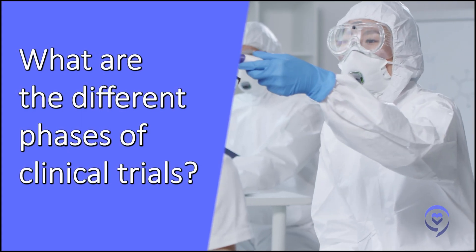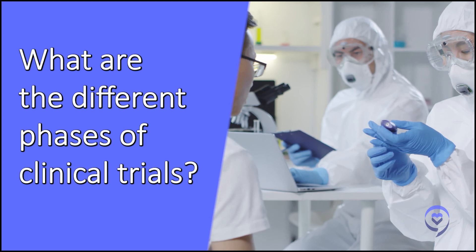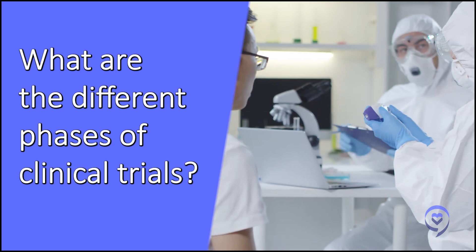So Leah, we know there are different phases. We might not know much about what these different phases are in the approval process for a clinical trial to go from research to hitting the market. What is this process?